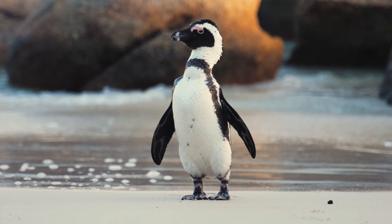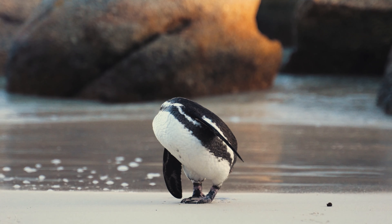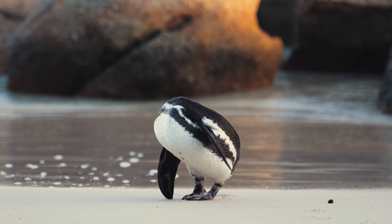Like all extant penguins, it is flightless, with a streamlined body and wings stiffened and flattened into flippers for marine habitat.